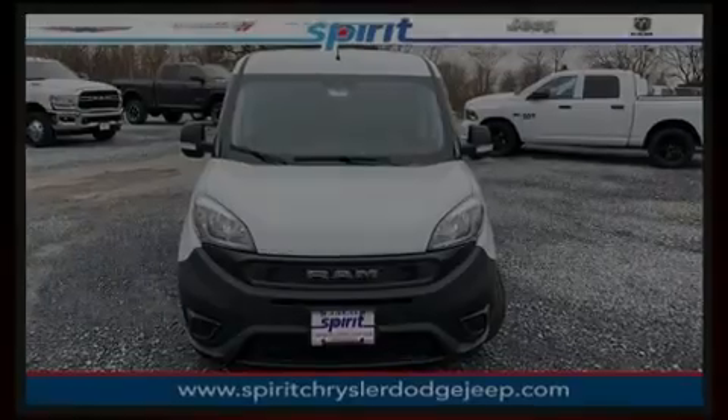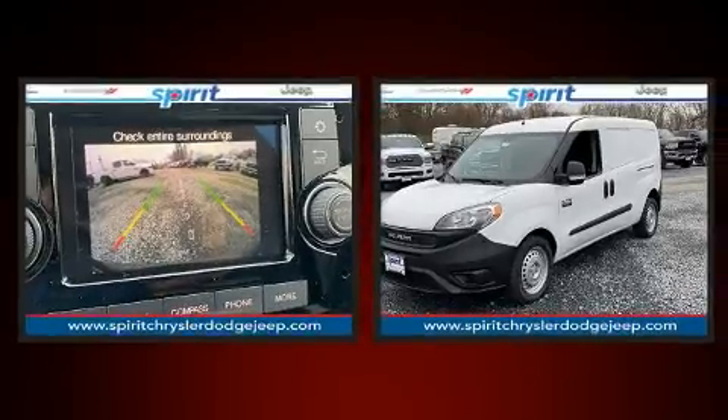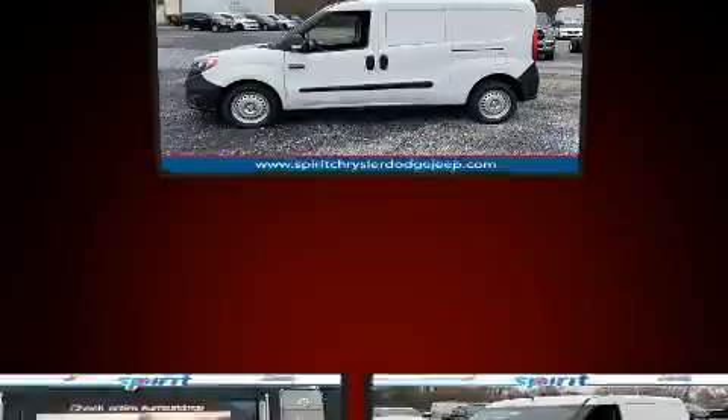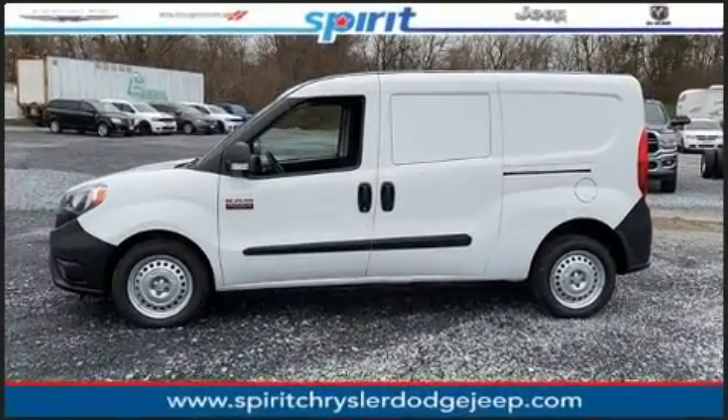Introducing the 2020 Ram Promaster City. This four-door, five-passenger wagon is waiting for you to take home. It features a front-wheel drive platform, an automatic transmission, and a 2.4-liter four-cylinder engine.